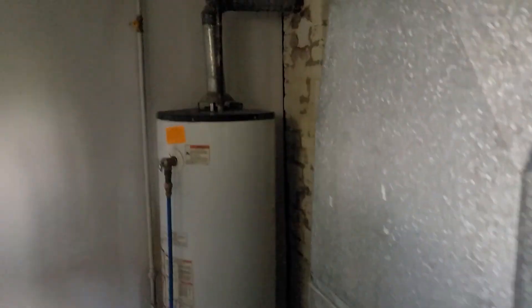Sump pump. Decent furnace and hot water tank. It's an old house — smells like an old house, looks like an old house.